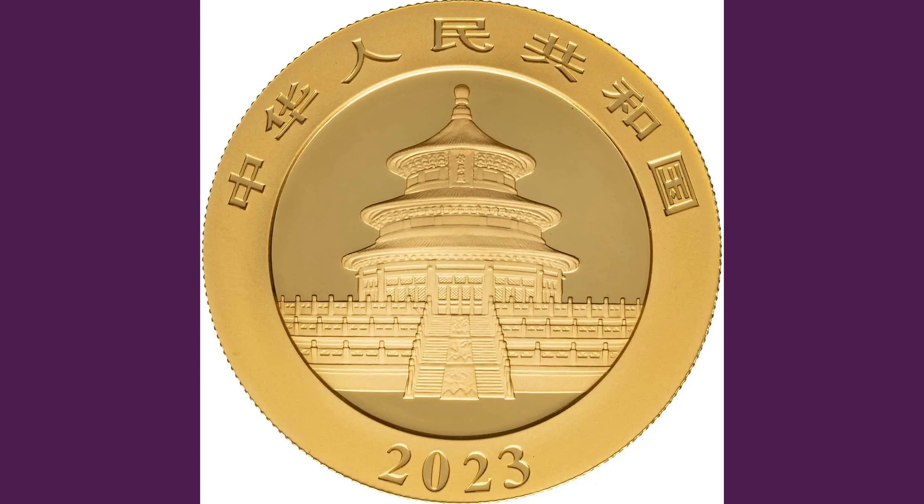The obverse shows the legendary Temple of Heaven in Beijing, which has featured on the Chinese panda bullion coins for over 40 years. The obverse bears a Chinese inscription that translates to the People's Republic of China 2023.